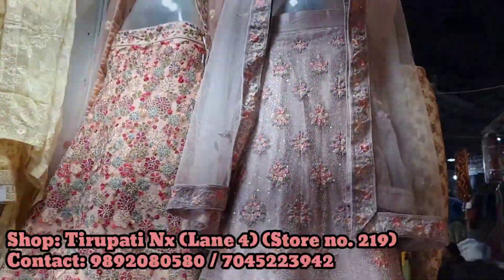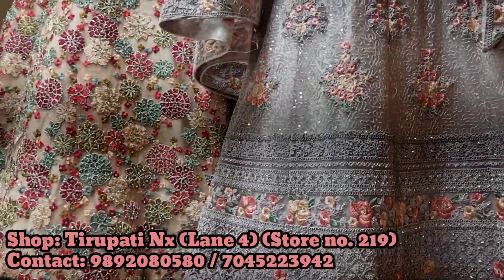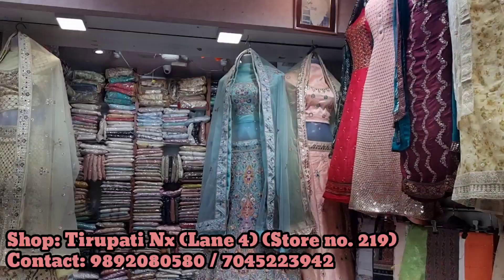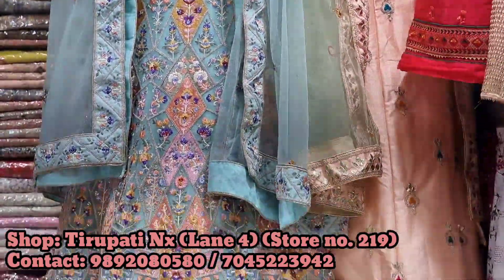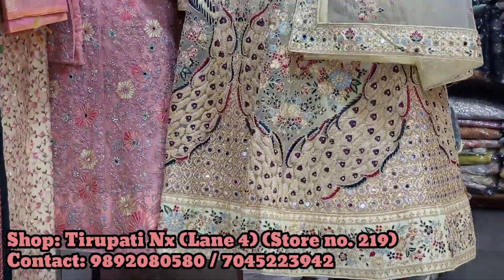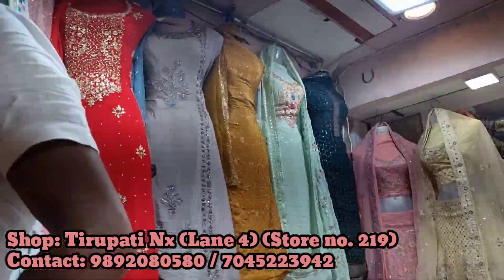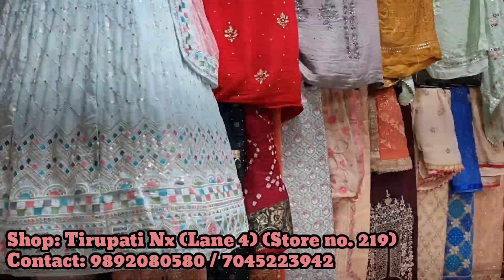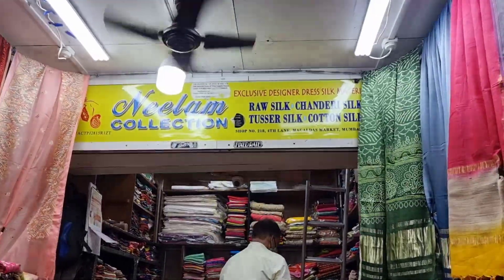Next to that was Tirupati NX, which had amazing lehengas — so many pretty lehengas. Even the Anushka Sharma-style lehenga was available here. And not necessarily bridal — if you need to attend someone's wedding or a family member's wedding and want a lehenga, they had amazing variety for wedding guests and smaller ceremonies.